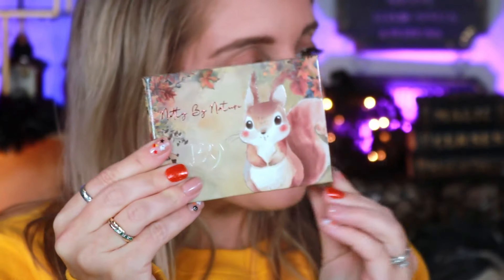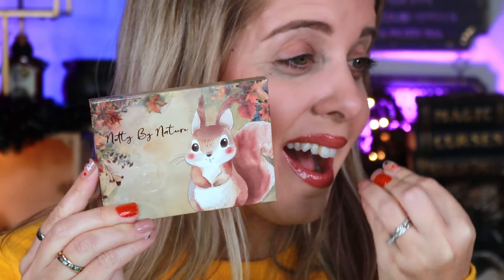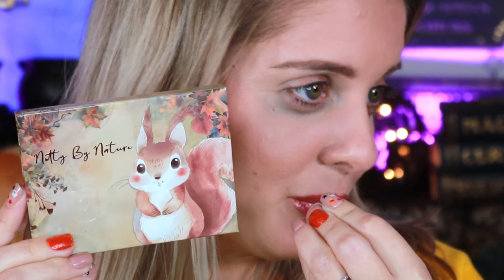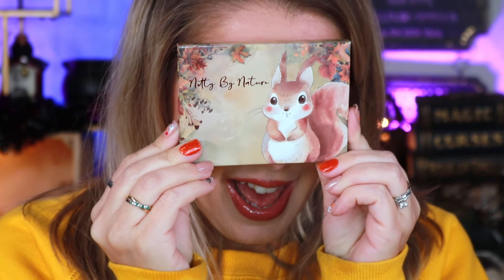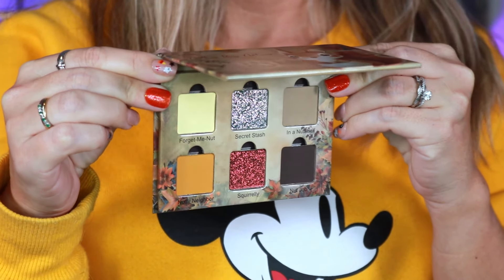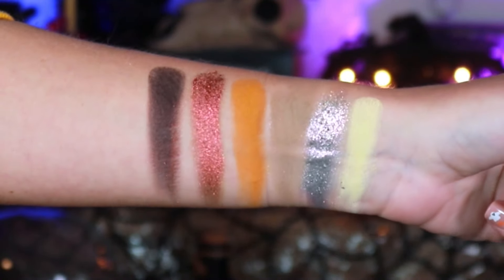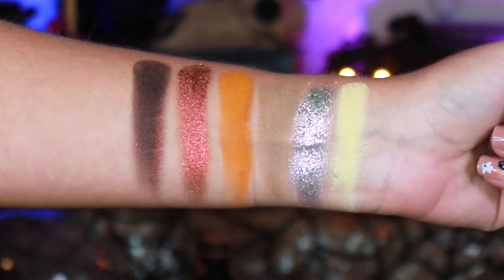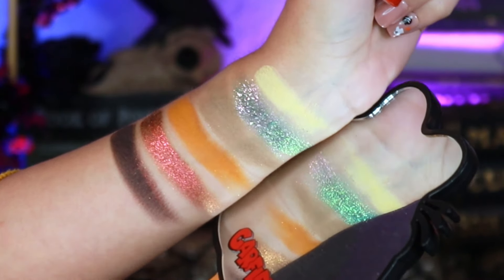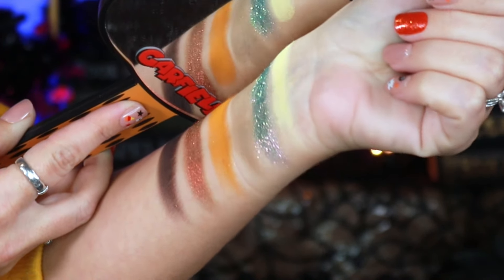Anywho, we have the brand new Nutty by Nature palette. First off, this packaging is so freaking cute — I love animals. This little squirrel is so cute! The palette says: 'Get ready for something nutty. The first in our whimsical woodland creature series, Nutty by Nature, inspired by one of our favorite little woodland companions, the squirrel — small, cute, but oh so mighty and maybe a bit nutty too.' This six-pan palette delivers earthy tones that will make your eyes sparkle like hidden forest treasures. Each month they'll be launching a brand new six-pan palette featuring a different woodland creature or theme.